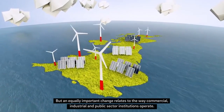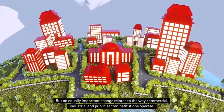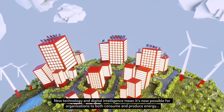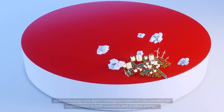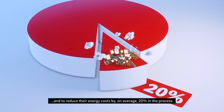But an equally important change relates to the way commercial, industrial and public sector institutions operate. New technology and digital intelligence means it's now possible for organisations to both consume and produce energy, and to reduce their energy costs by, on average, 20% in the process.